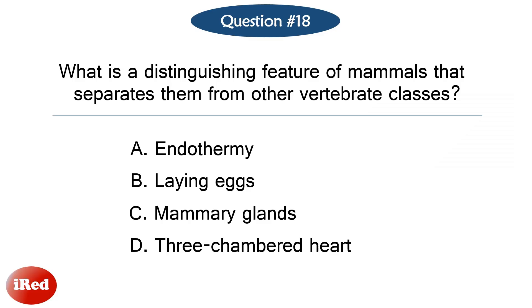Question number eighteen. What is a distinguishing feature of mammals that separates them from other vertebrate classes? The correct answer is letter C: mammary glands.